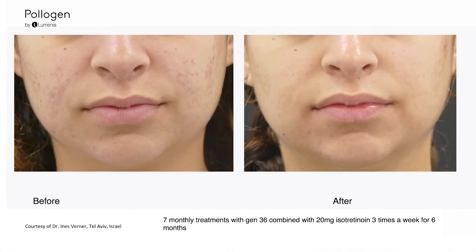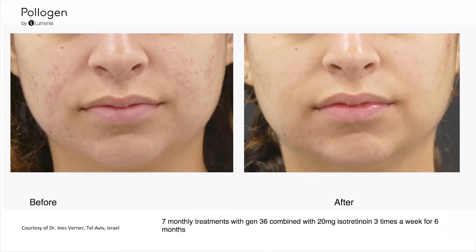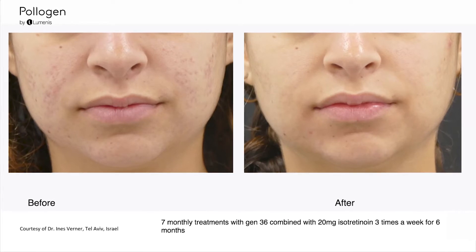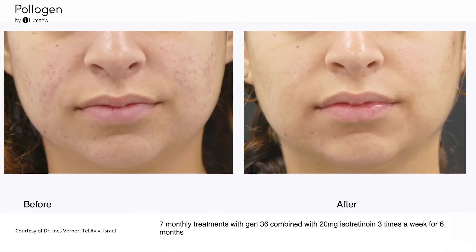One of the protocols is to use low-dose isotretinoin — something we thought we couldn't do — combined with the microneedling radiofrequency.